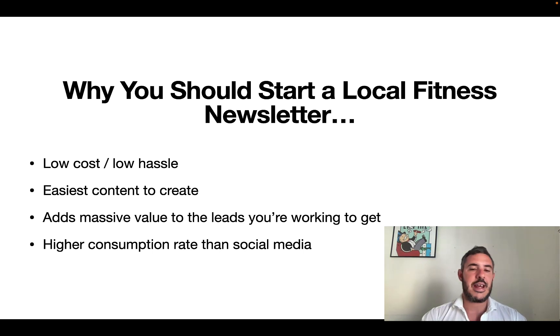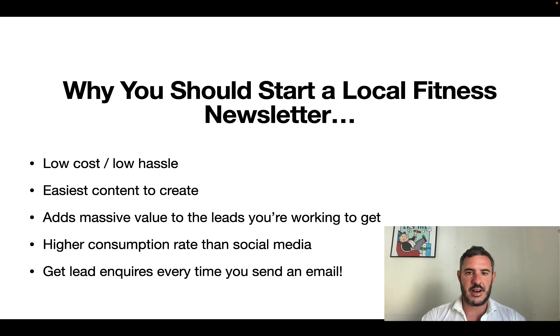Email has a much higher consumption rate than social media. If you build an Instagram following, at best you're likely going to get maybe 10% of your audience looking at your stories and engaged in the content. But with an email list, when you do it right, you're going to have 30-40% of your list opening your emails multiple times a week — an extremely high consumption rate. Because email is a higher quality medium, someone opening your emails is a more qualified lead than someone just scrolling on Instagram. And once you've built this up, when you make the right emails, you're going to be generating lead inquiries every time you hit send.